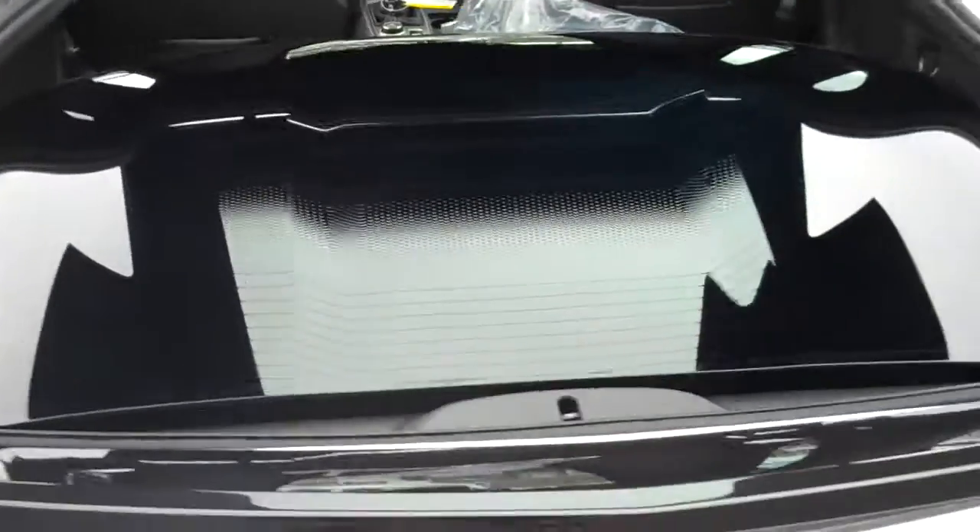This one does have the black top in it as well, and this is the transparent — see-through top.